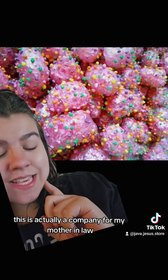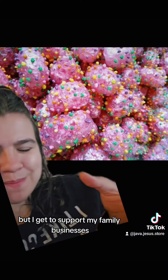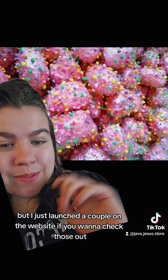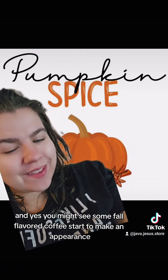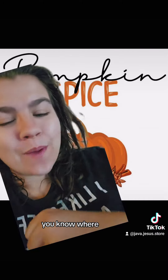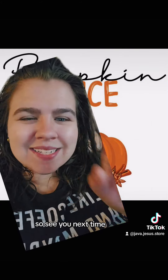We just announced that we are carrying a couple flavors of freeze-dried candy. This is actually a company from my mother-in-law, so not only do I get to support small businesses, I get to support my family's businesses — apparently my family is full of businesses! I just launched a couple on the website. You might also see some fall-flavored coffee start to make an appearance, so check it out. Spend $50 or more and shipping is free. See you next time — shop small!